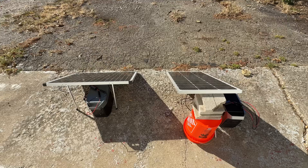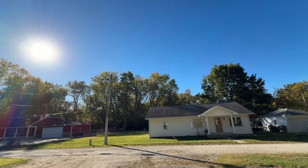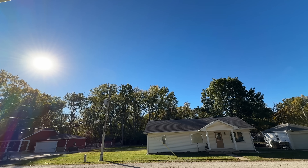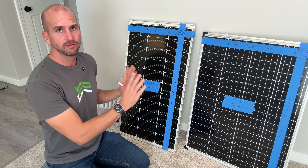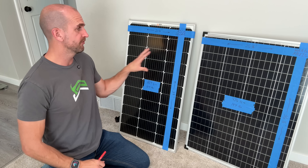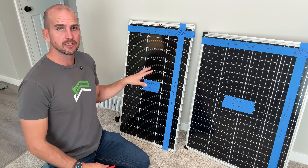Just finished up the morning session, and the conditions are pretty much perfect. It is bright and sunny, no clouds in the sky, and about 60 to 65 degrees Fahrenheit during the testing. So these results are going to be about as good as it gets for the Rich Solar and Harbor Freight. But first, let's look at just some of the basic dimensions, weights, and designs of these two panels.